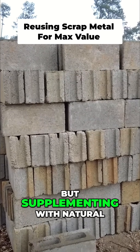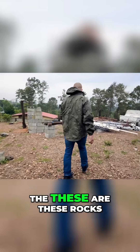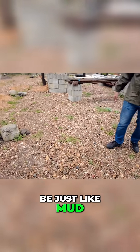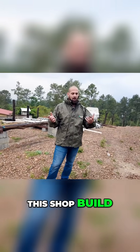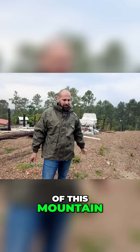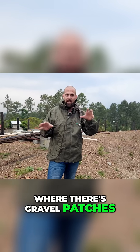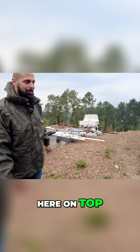We have bought concrete blocks but supplementing with natural materials like rock. These rocks were pulled out of rivers. This gravel I'm walking on — this all used to be just mud and dirt. You can literally watch the first video of this shop build where I used a bulldozer to level the top of this mountain, and then we've just been pulling gravel out of the mountain where there are gravel veins running through, loading it in wheelbarrows and dumping it here on top.